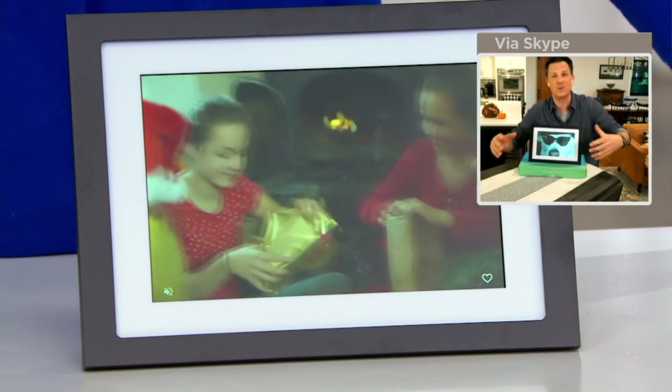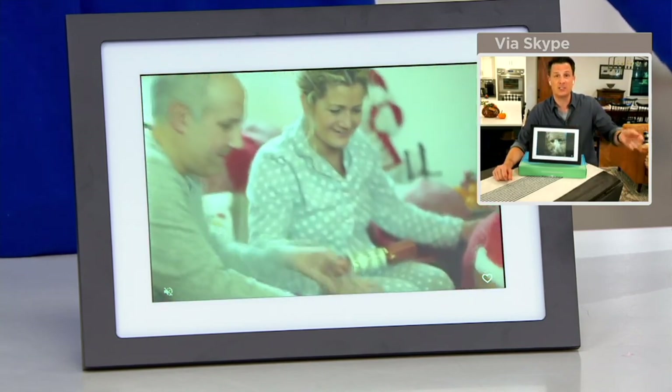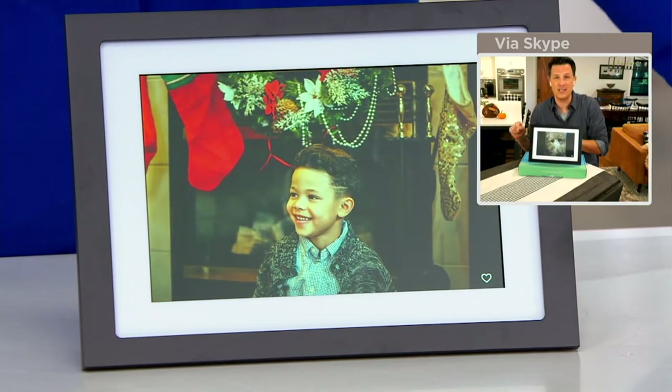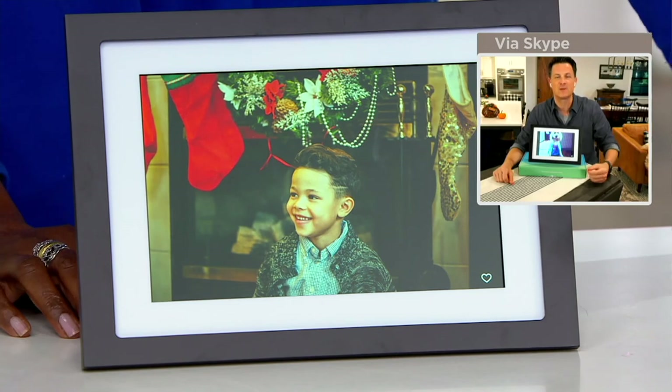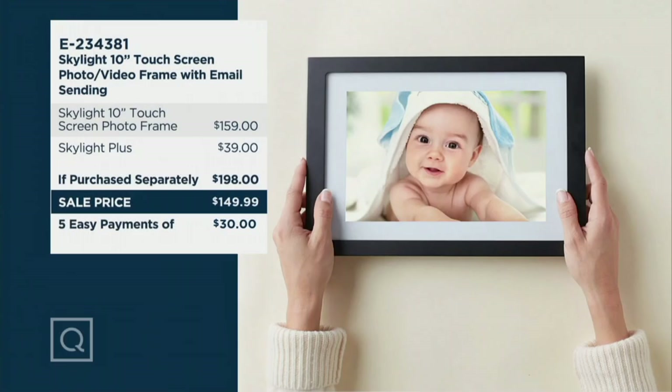Mike Siegel, who created Skylight, created it for his grandmother. He was on the west coast, grandma was on the east coast, and he wanted to share his life and check in with her regularly. He could send her a picture every single day, and with Skylight Plus, a quick little video — 'Hi grandma, how are you doing, hope you have a great day' — and that pops up on the frame. Grandma didn't need to open text messages or figure out email — it happens automatically once it's set up.